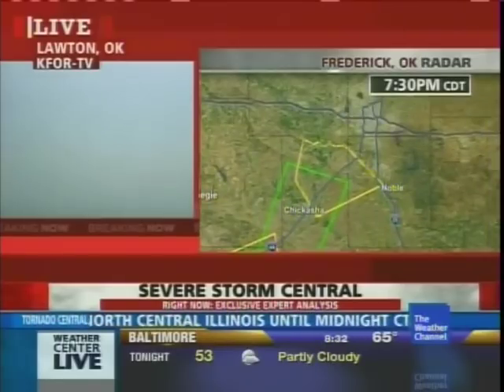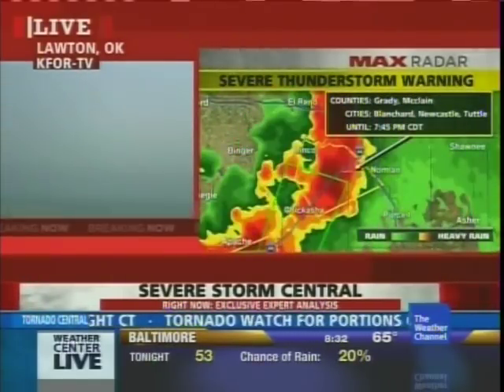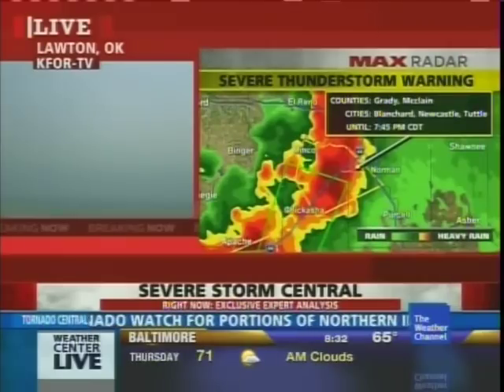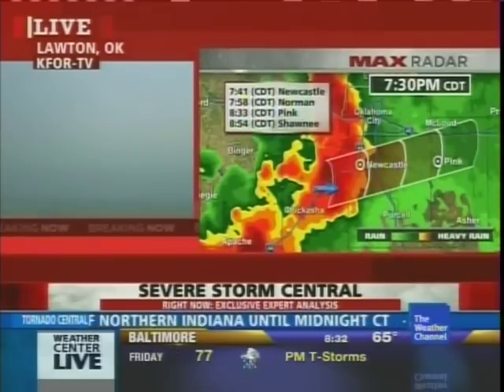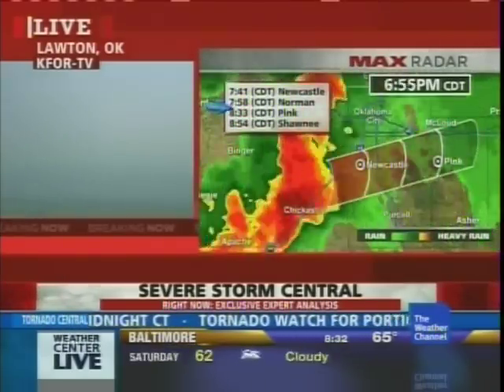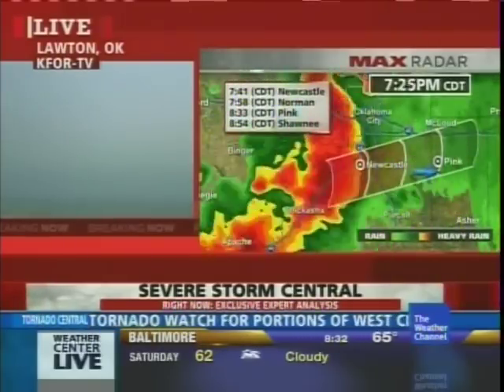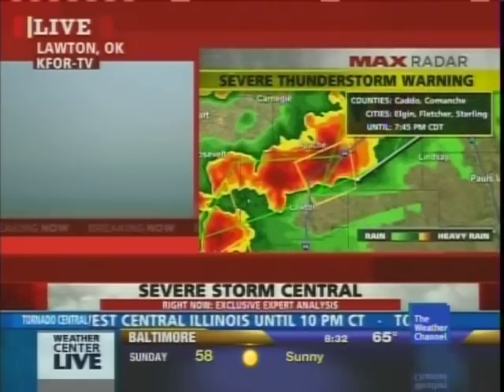One of these storms is about ready to roll into Norman — a severe thunderstorm, supercell number one, affecting Grady and McClain counties: Blanchard, Newcastle, the Tuttle area. I've timed this out at about 32 miles per hour, coming into Norman right about 8 o'clock central time and Shawnee about a little bit before 9 o'clock central time. So hail, damaging winds, and a chance of a tornado.